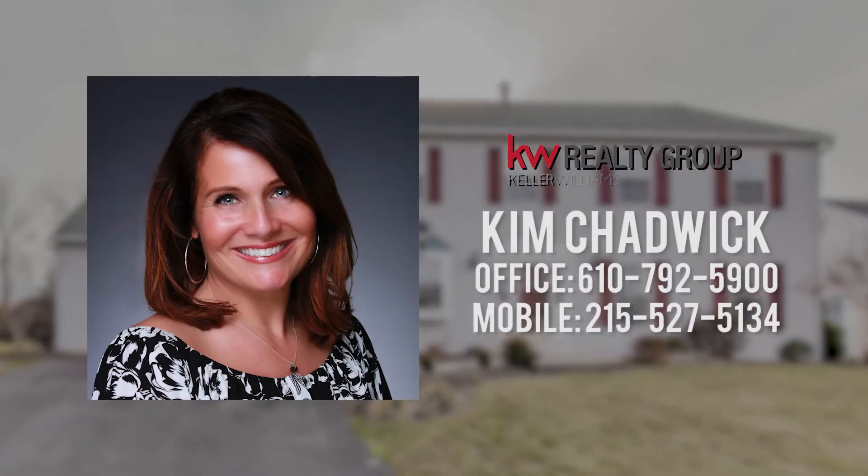Come check us out — 2186 Pheasant Lane in Gilbertsville. I'll see you there. Bye.